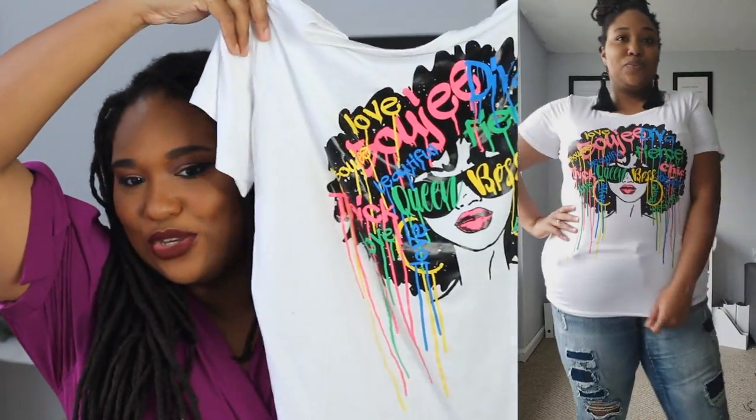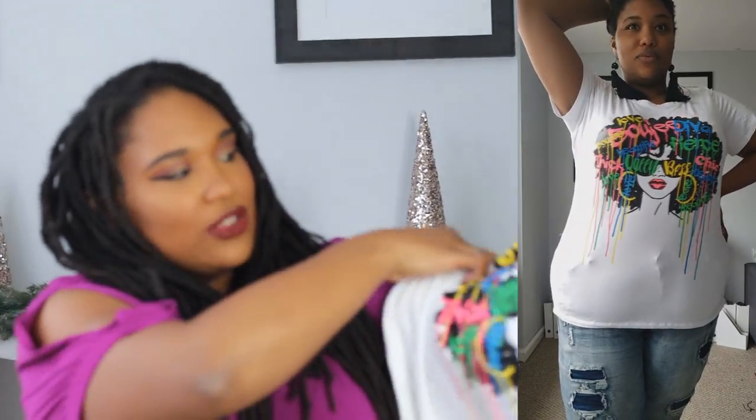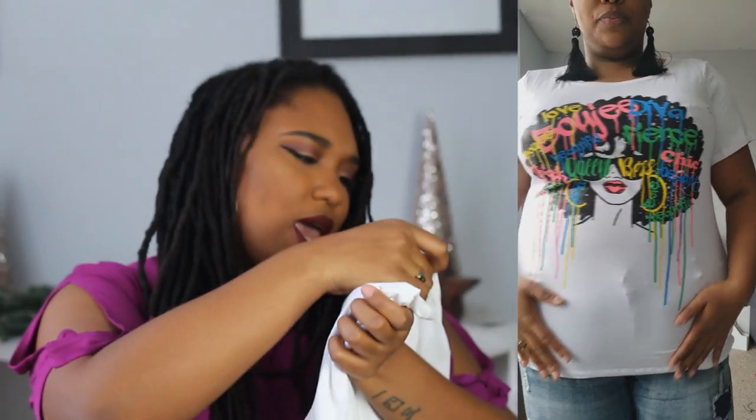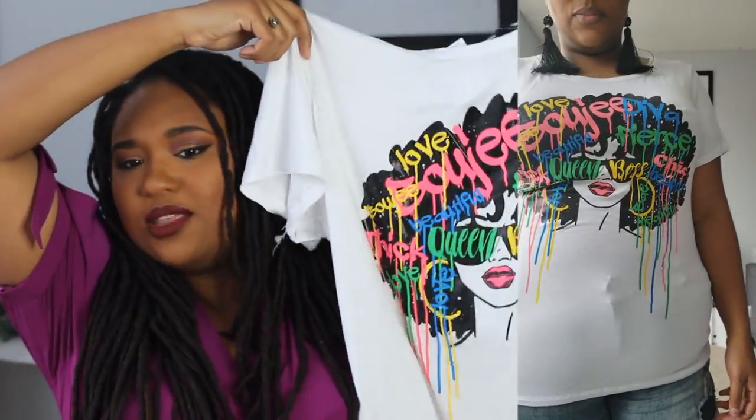I'm going to kick off this video with a jeans and t-shirt look — very fun, very simple. I'm always into graphic tees if I can find one that fits my vibe, and when I saw this one I thought it was just so cute. Ashley Stewart, I see you — come through! I love it. It's kind of a screen print, super colorful, and of course who doesn't love a couple of afros on a t-shirt? I have mine in an 18/20, which I typically wear in my tops.